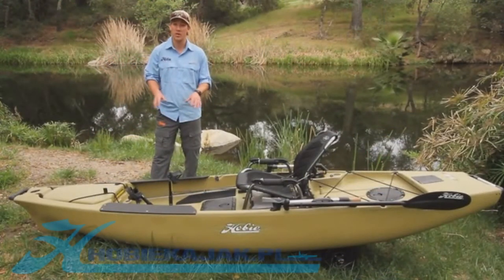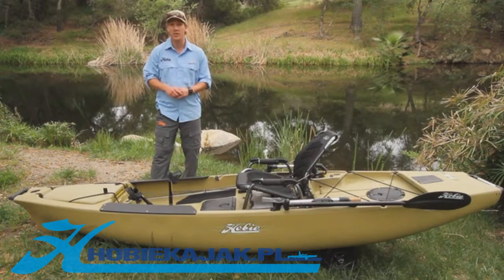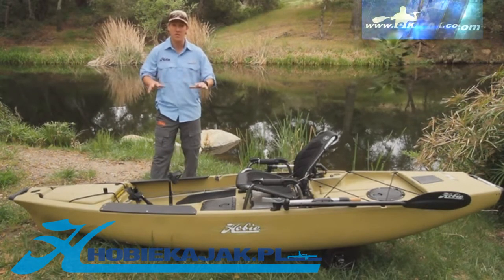Another member of the Pro Angler family, the Pro Angler 12. It's a shorter, more compact, lighter weight version of its predecessor, the Pro Angler 14, and it's going to be an awesome fishing boat.